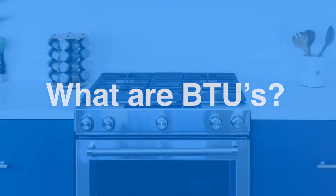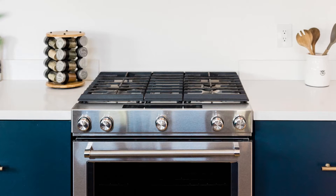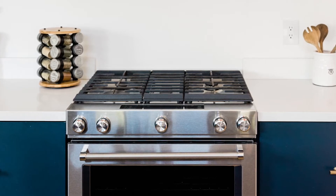What are BTUs? When shopping around for a gas range oven, you may come across the term BTU. And if you're not familiar with gas ranges, you're probably wondering what it means and how it relates to stoves.